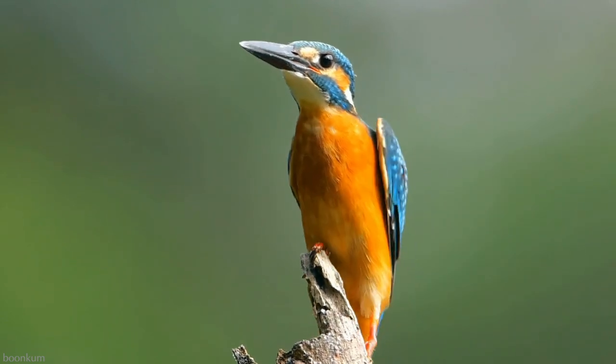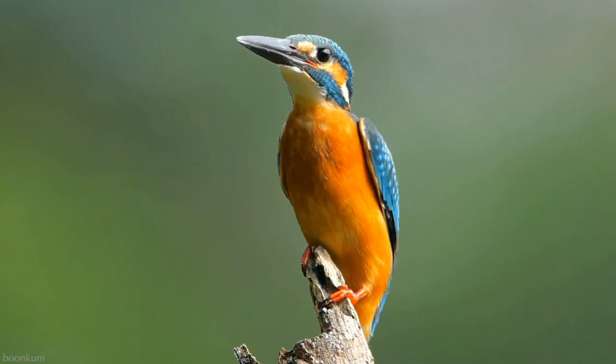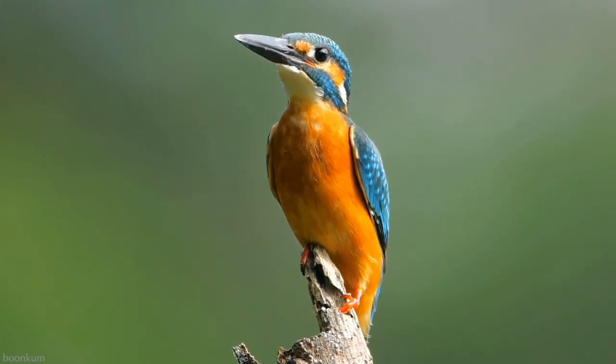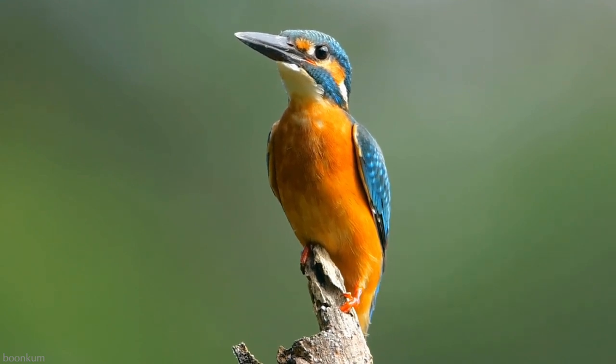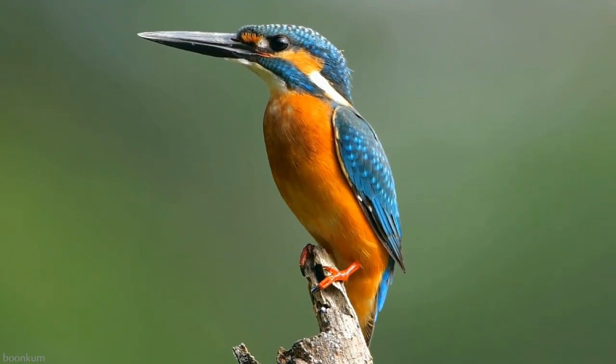It goes without saying that these birds are nothing short of remarkable, with adaptations that would impress any physicist. What kind of kingfishers do you have in your area? Please let me know in the comments section below. Thank you for watching — I'll see you again soon.